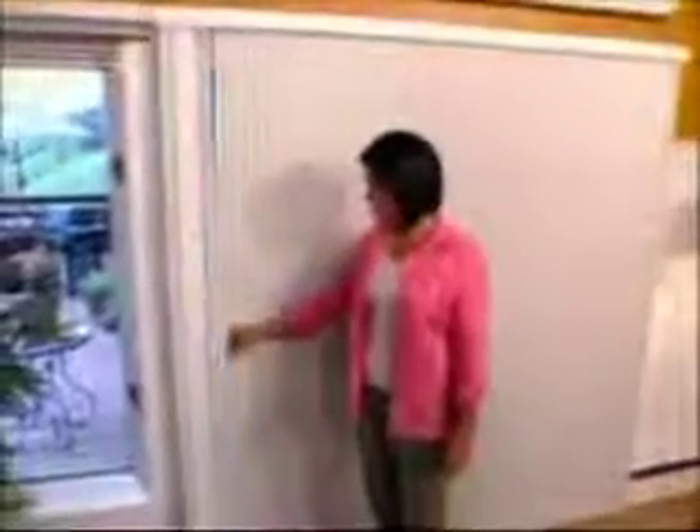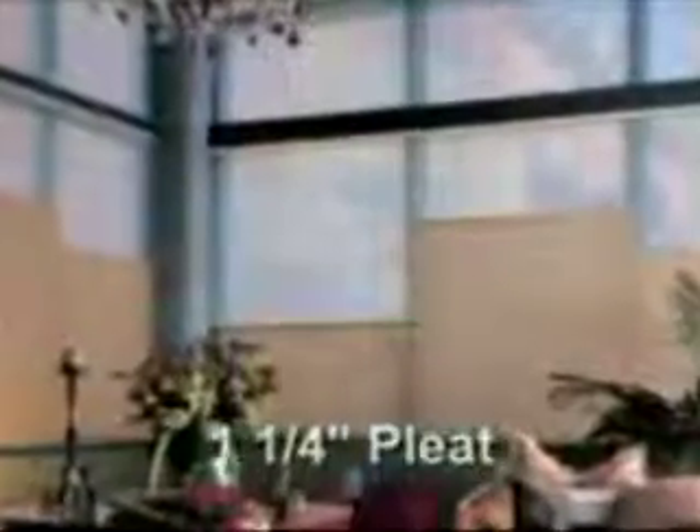You can nap in the afternoon or catch a movie without bothersome glare. Hunter Douglas offers a wide range of pleat sizes to meet your individual style and needs. As today's homes feature ever grander windows, style demands even grander pleat sizes. Our bold 1¼-inch pleat size is perfect for larger windows, available in sheer, semi-opaque and opaque.